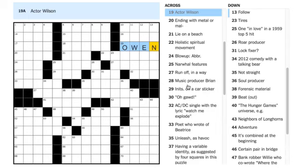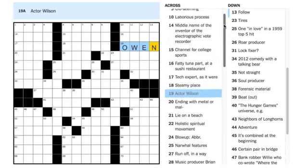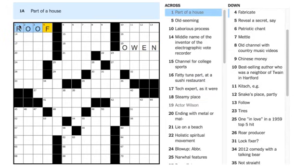Mariah Bustard says it's ROOF for 1 Across, because 1 Across is 'part of a house.' Well, a roof is certainly part of a house — let's put that in and see. Chris Roney agrees it's OWEN. Joni Dinowitz says that ROOF can also be ROOM, and that's true, because a room is also part of a house.